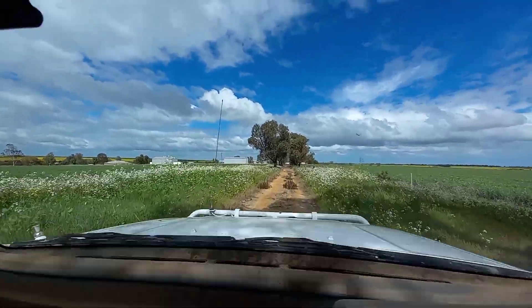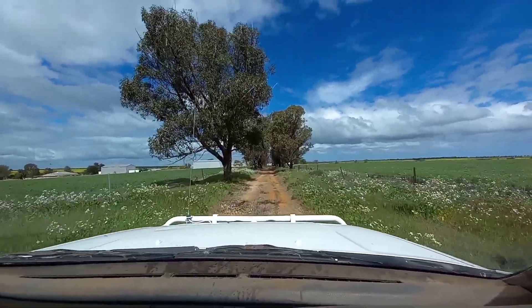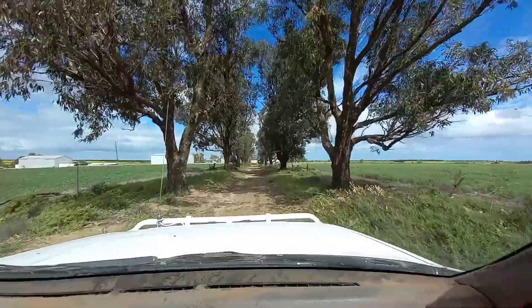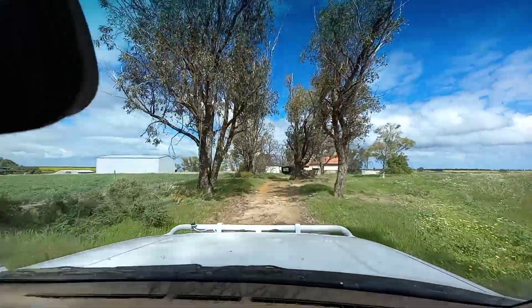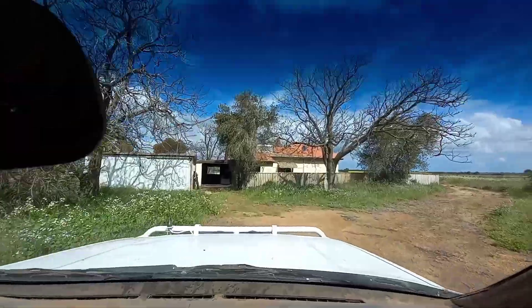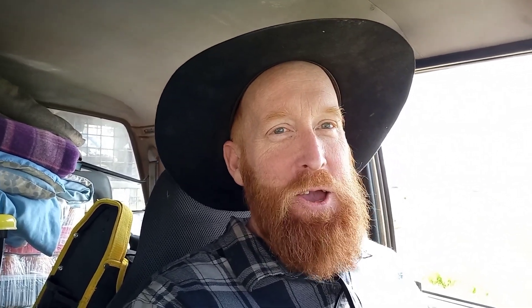So this is the driveway into the property. Alright guys, so I'm at the new place now. So I'll see you in the next video. God bless you guys.